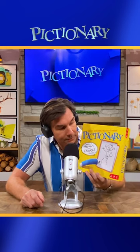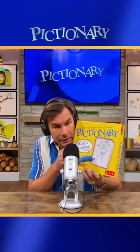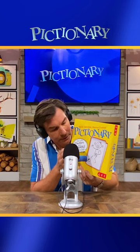So here's a Pictionary box, the classic game. It's cardboard around here — a cardboard box.